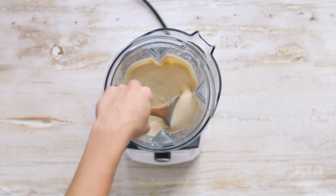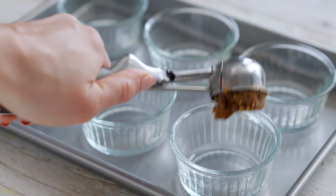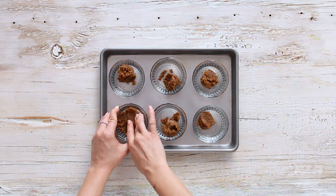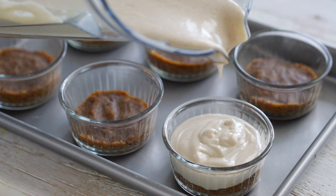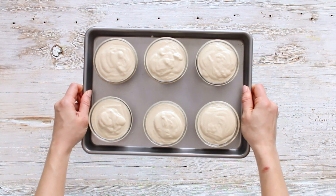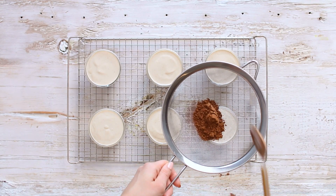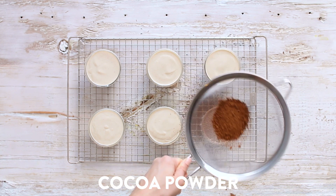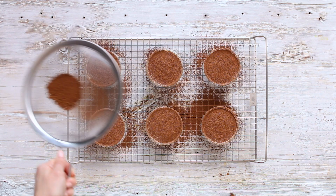This recipe makes one large tiramisu, but I like to do them in individual portion-sized ramekins. Scoop and divide the crust mixture into each ramekin and press it down with your fingers. Top with the creamy tofu mascarpone filling and pop into the fridge for a few hours to set. Once ready, lay them out and dust with cocoa powder. There's something so satisfying about all these flavors — the cocoa, creamy center, and cookie bottom.